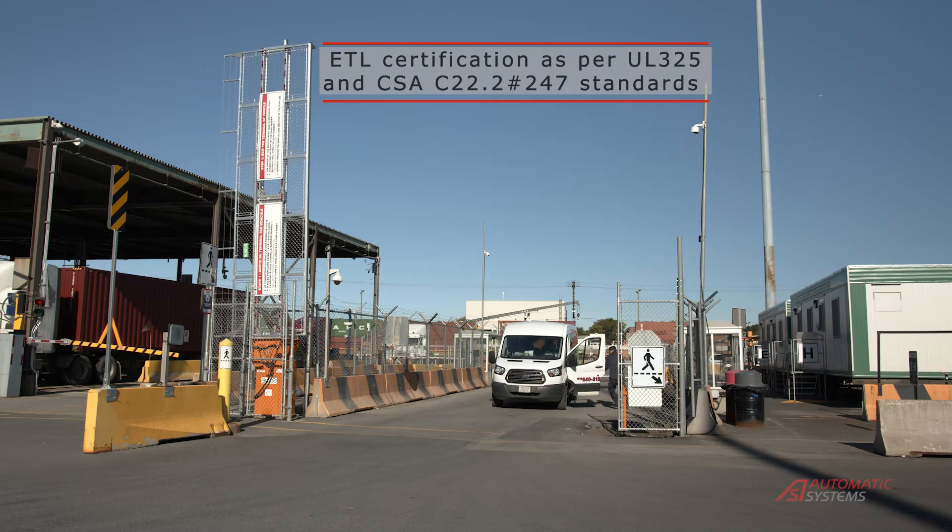This gate is ETL certified to UL325 standards for enhanced user protection.